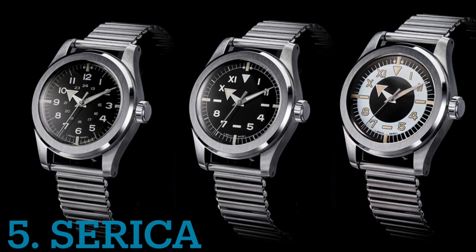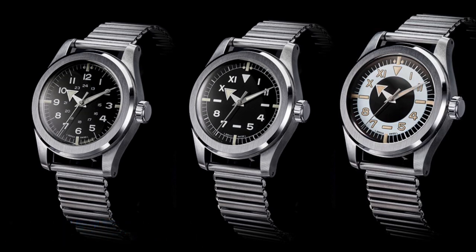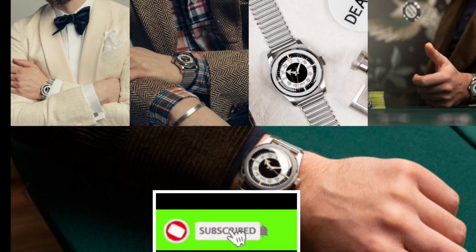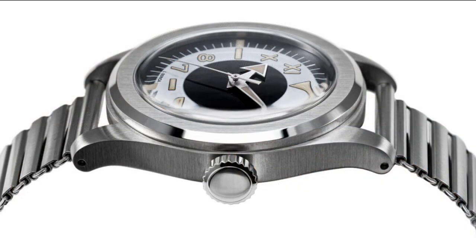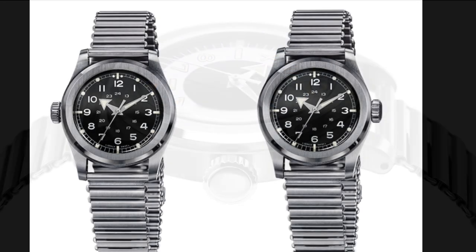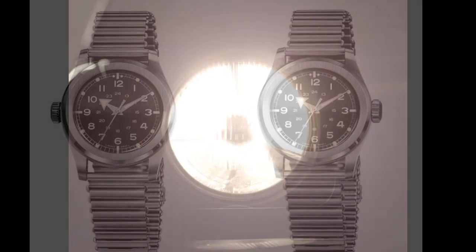Next on the list is Serica, made in France and introduced in 2019. With three series to choose from, their 4512 field models are my favorite — especially the one with the California dial and broad arrow hands. They may appear small in photos, but at 38 millimeters this is a perfect size for the wrist. The bund clip bracelet is also an ideal choice for a military-style watch.